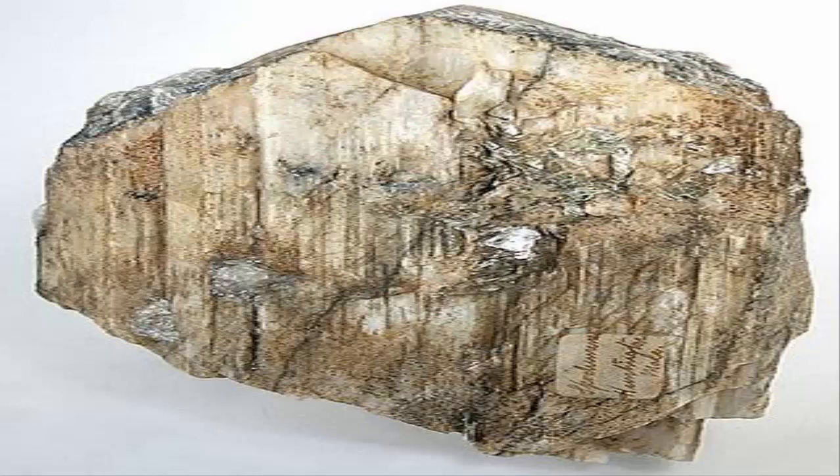The normal alpha spodumene converts to beta spodumene at temperatures above 900 degrees Celsius. Crystals are typically heavily striated parallel to the principal axis.